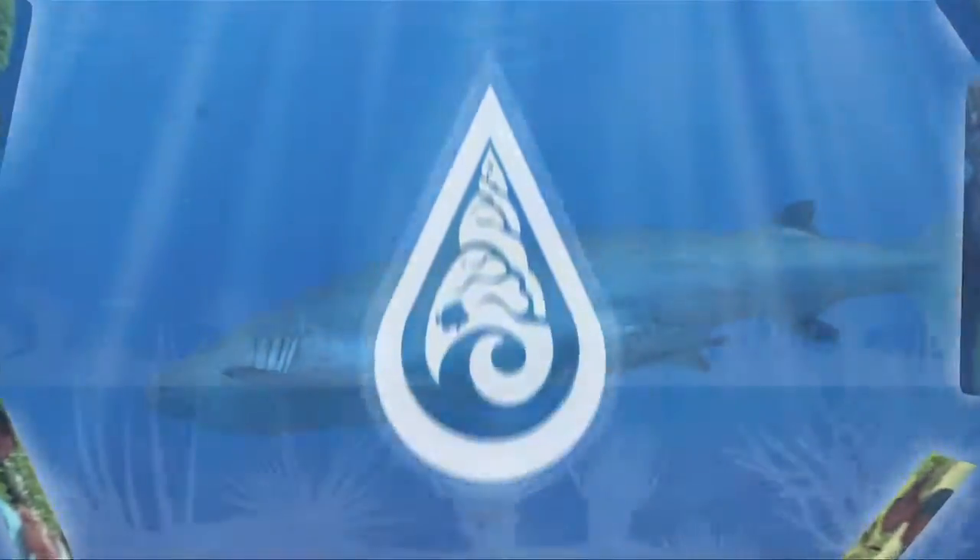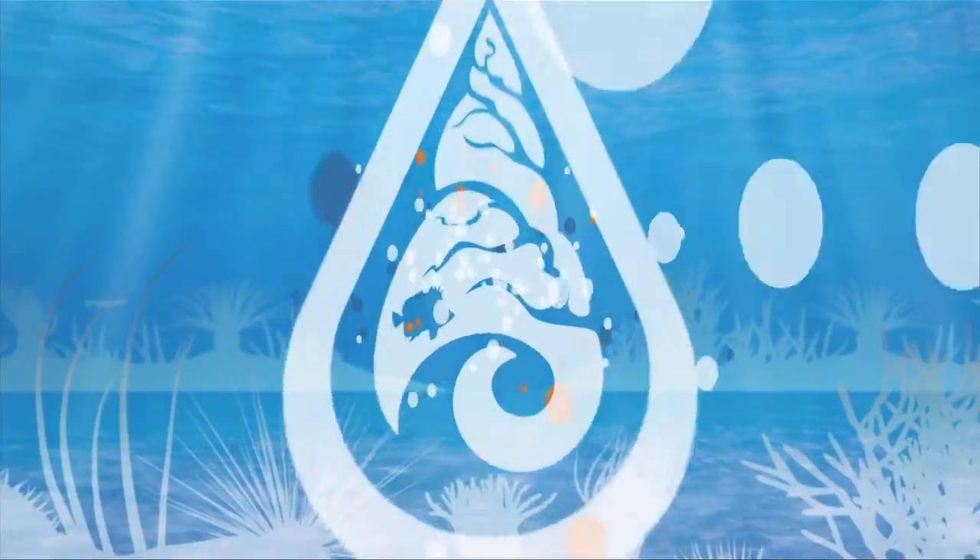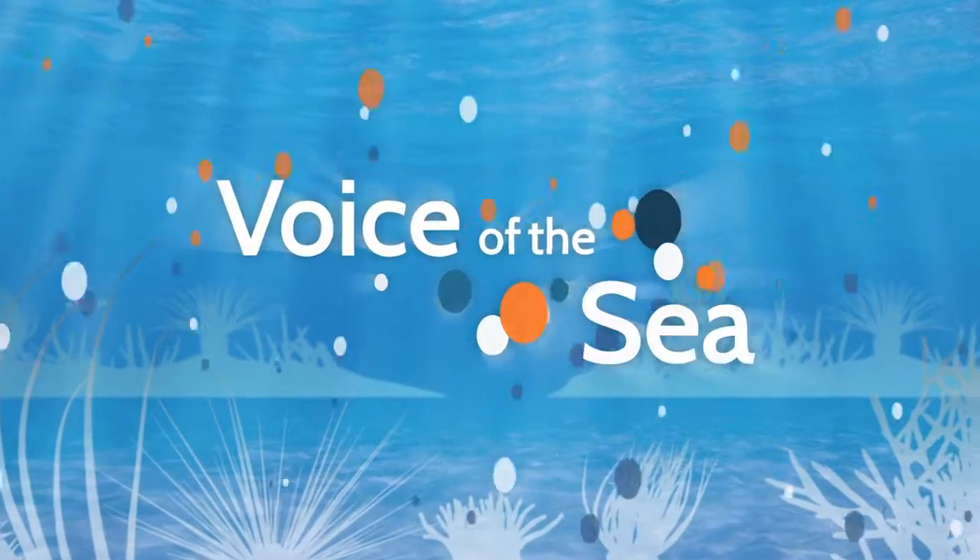Voice of the Sea, learning from experts across the ocean. Welcome to Voice of the Sea.